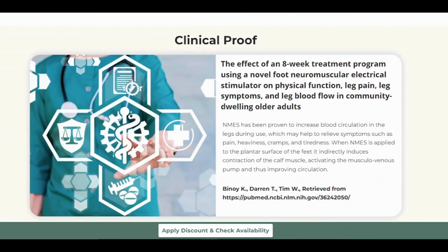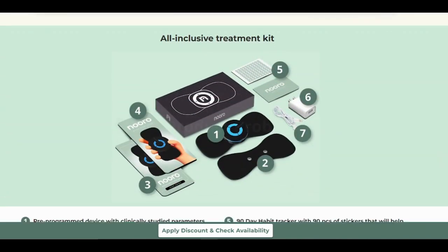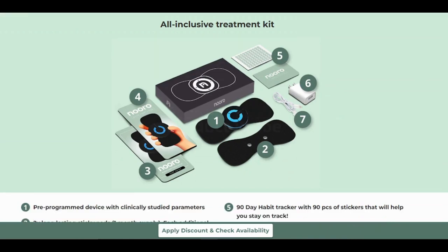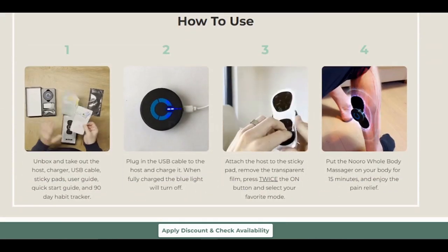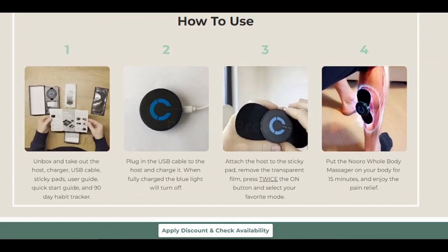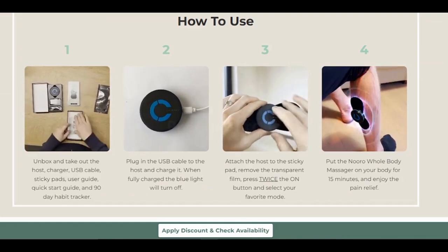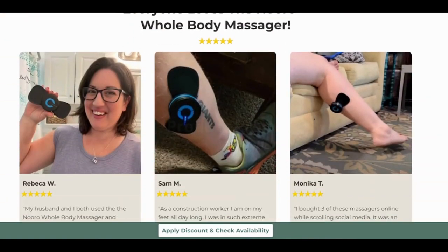You might be wondering if you need to constantly visit a podiatrist or massage therapist for relief. With the Neuro Whole Body Massager, you can say goodbye to those frequent and costly appointments. This device was designed by a leading podiatrist, and it's a cost-effective way to get long-lasting pain relief whenever you need it. Here's the real game changer: the Neuro Whole Body Massager can help reverse nerve damage caused by chronic pain. It stimulates the nerves and muscles, strengthening and rehabilitating them, leading to long-term relief from pain and muscular soreness.